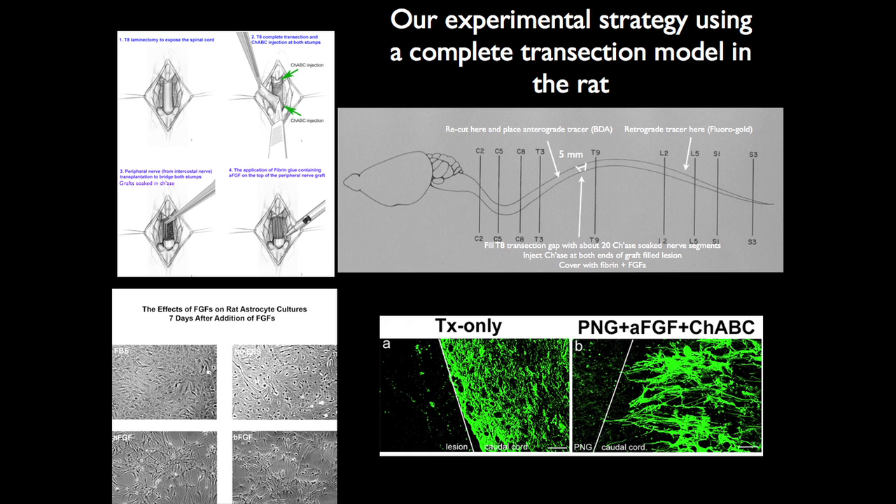After that, we put in fibrin with FGF. The FGF is very important — we now know — for establishing a proper interface between the Schwann cells in the graft and the astrocytes in the cord. In a control, astrocytes normally make a wall. But in the presence of FGF and/or chondroitinase, the astrocytes are more aligned — bipolar-oriented — they just elongate. The FGF also helps axons elongate rather than branch. So FGF is really helpful.